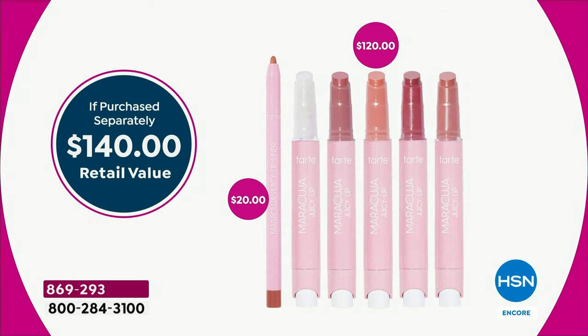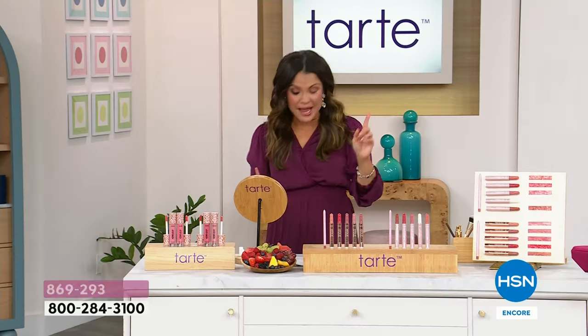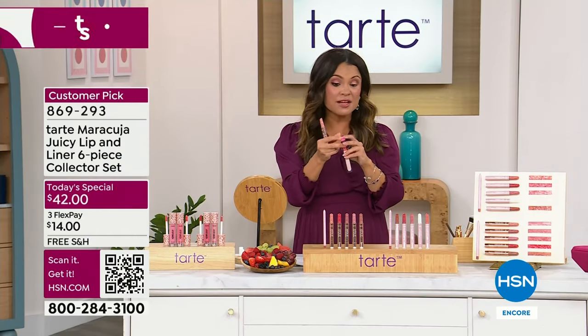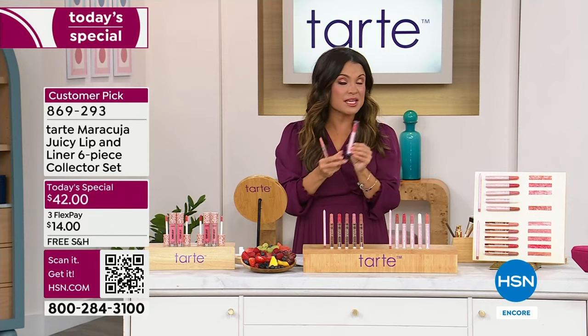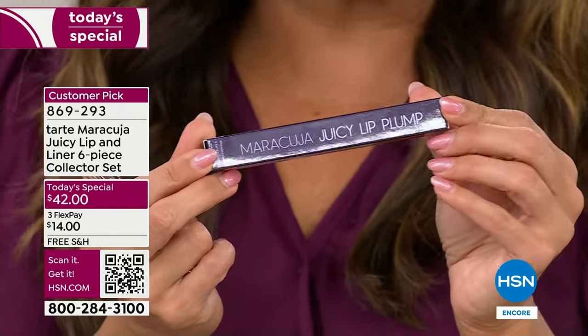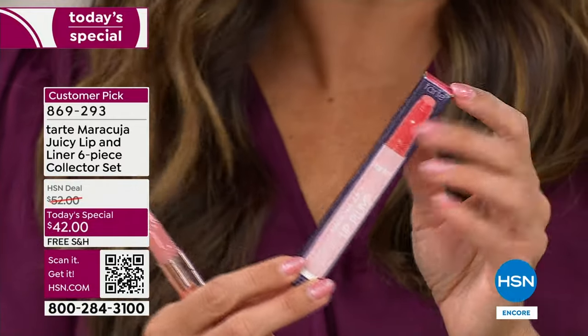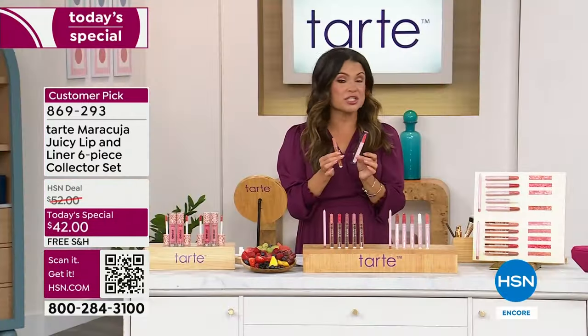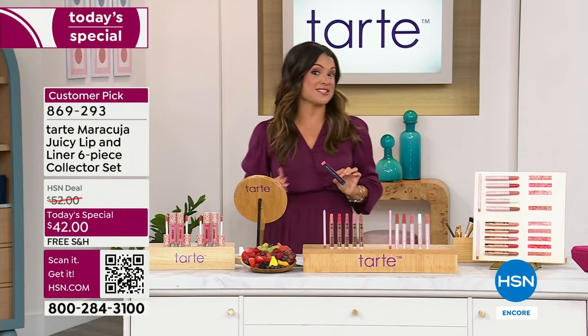Nobody can touch this offer — we are killing it out here and I'm so excited for you to grab yours. By the way, they are individually boxed, so what a great idea for gifting — Easter baskets, Mother's Day, teacher's gifts, or somebody you're not sure what to give. These are universally flattering shades and they're all separately gift boxed as well.